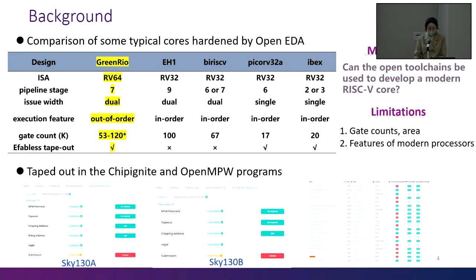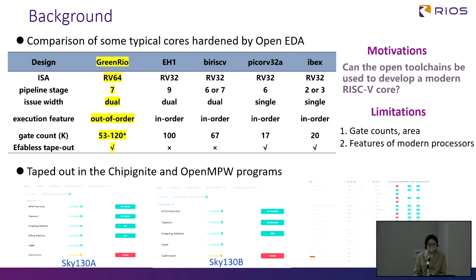Compared with the booming status of the open source software industry for decades, the open process of hardware is not as good. Fortunately, there have been some excellent achievements in recent years. We now have complex backend tool chains, but few groups have tried them in relatively complex designs. We want to know whether the open tool chain can be used to develop a complex RISC-V architecture. As shown in this table, we compared GreenRail to other existing RISC-V microarchitectures. Our design is one of the most complex and advanced architectures among all ChipIgnite and Google-sponsored OpenMPW programs. We pass the pre-check and successfully tape out.